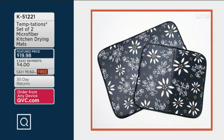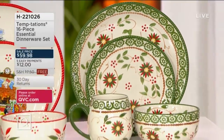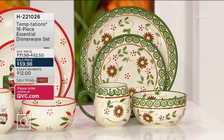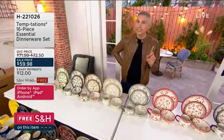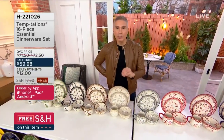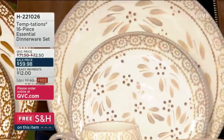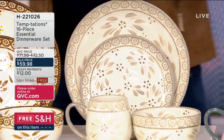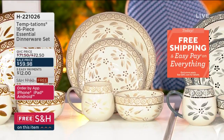What are you going to be washing and placing on those drying mats? Maybe some dinnerware — a beautiful dinnerware collection coming up in our show. You'll get bowls, mugs, salad plates, and dinner plates, times four for a total of 16 pieces for less than $60. The most affordable dinnerware set from Temptations. $12 on EasyPay, free shipping and handling. 200 orders already placed before we've even shown it. Item number H221-026.